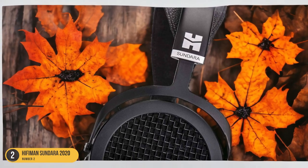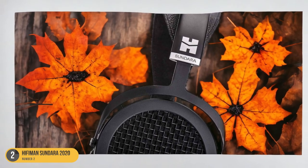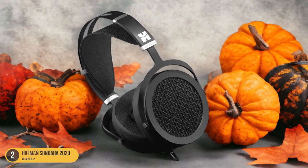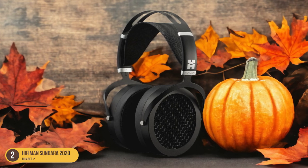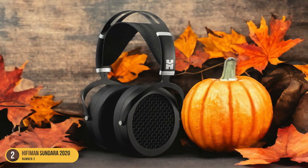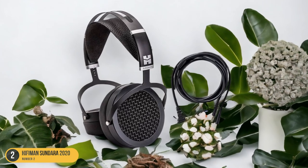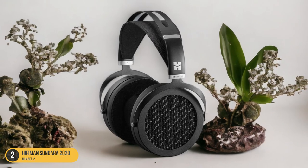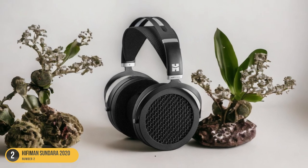Despite lacking the thump and punch of higher-end models, the wide and spacious passive soundstage of the Sundara 2020 ensures an expansive audio environment that enhances your music enjoyment. Moreover, the ski-band headband design prioritizes comfort during extended listening sessions, making it suitable for long hours of use. Its affordability doesn't compromise the quality of sound produced, making it an attractive option for those looking to enter the world of high-fidelity audio without a hefty price tag.